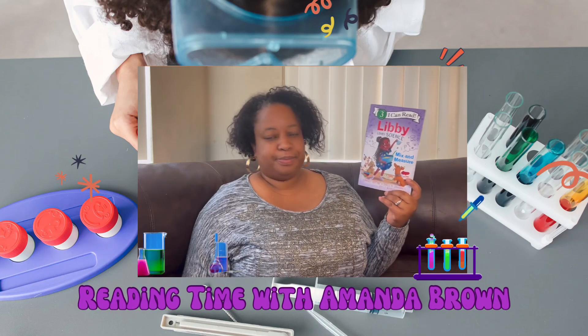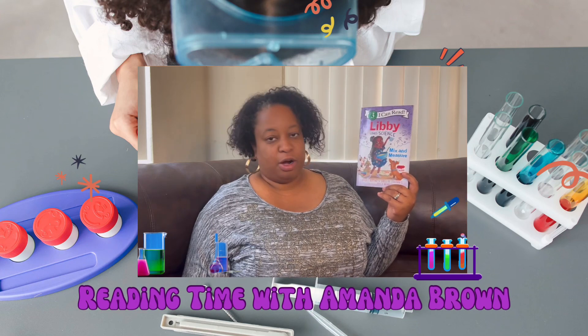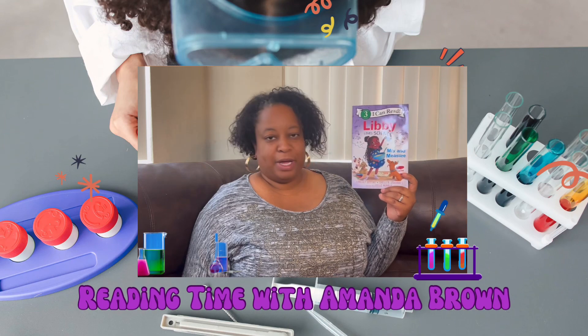This book is written by Kimberly Durding and Shelley R. Johannes. The pictures are by Joelle Murray.